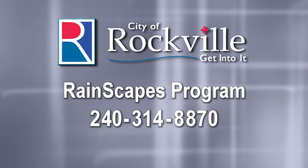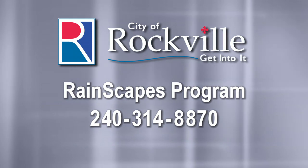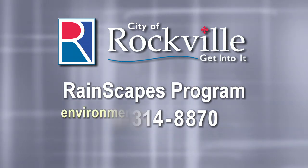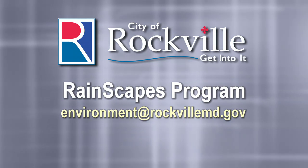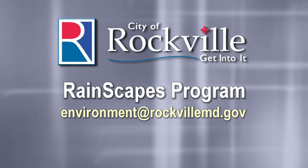For more information, please call us at the City of Rockville Rainscapes Program: 240-314-8870. You can also write to us at environment@rockvillemd.gov. Be sure to ask about rebates and other incentives. Thank you for caring about Rockville.